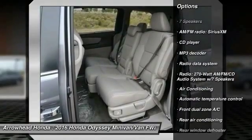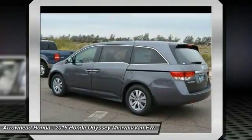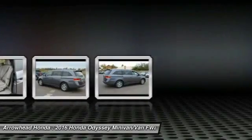Power passenger seat. Traction control. Dual airbags. Alloy wheels. Power steering. Air conditioning. Front four-wheel disc brakes. Electronic stability control. Power windows. Compass. Come see the car for yourself.